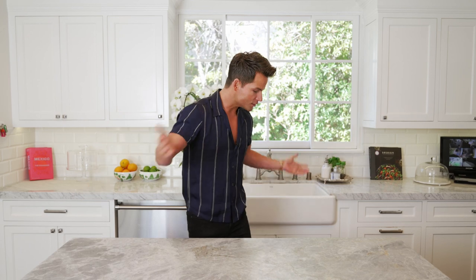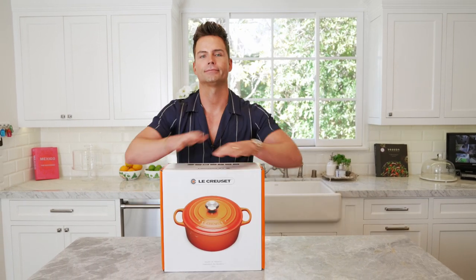I recently partnered with Crate and Barrel and this fabulous French company that you all know — Le Creuset. That's right, the T is silent. So let's start with something fun: the Dutch oven.